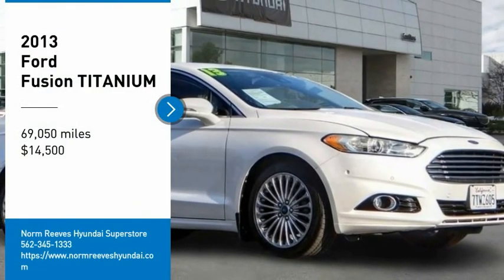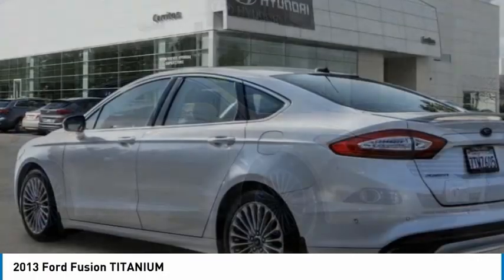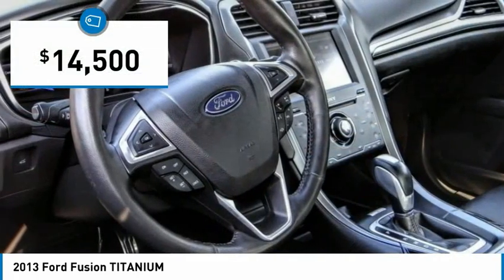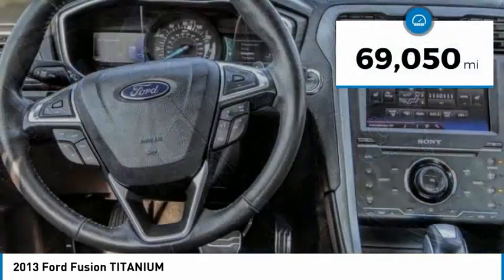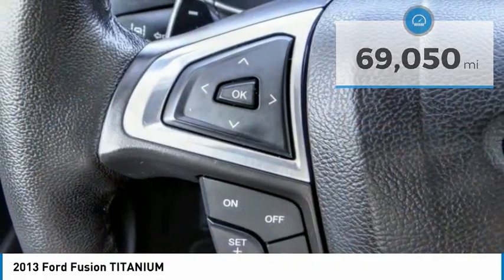You are going to love the 2013 Fusion. You can have both impressive power and great economy in a Fusion, and it is priced below $15,000. This vehicle has less than 70,000 miles. Here are some of this vehicle's great options.